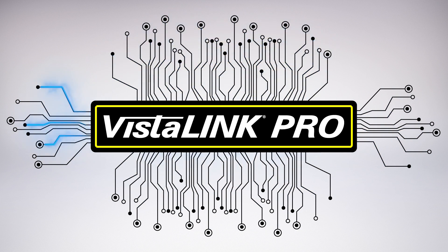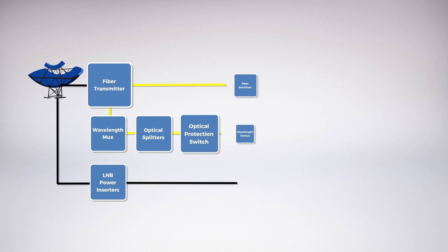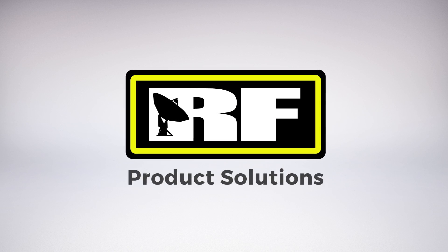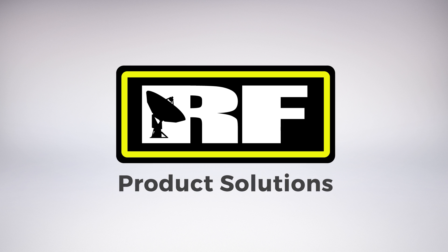VistaLink monitoring and control software provides total monitoring capabilities for each individual signal path, monitoring and reporting the current health of all RF components in the signal chain. From dish to IRD, Evertz's offers a range of products for RF signal reception, distribution, routing, fiber transport, amplification, slope compensation, protection switching, and LNB power. When it comes to RF applications, Evertz's is the industry leader and your trusted partner.